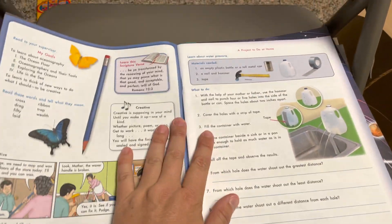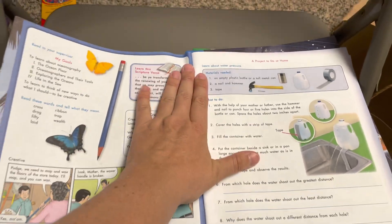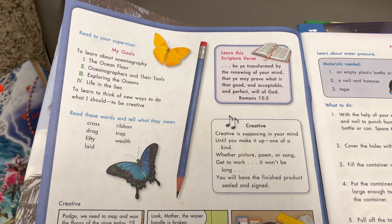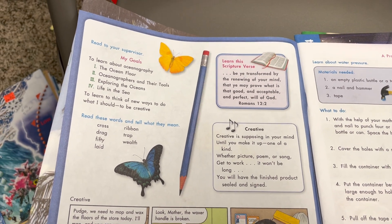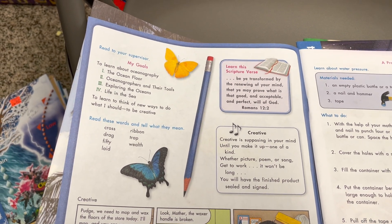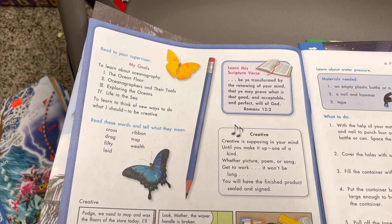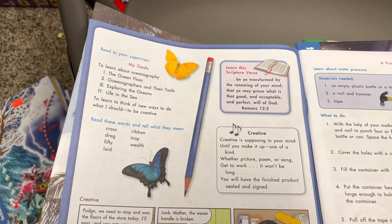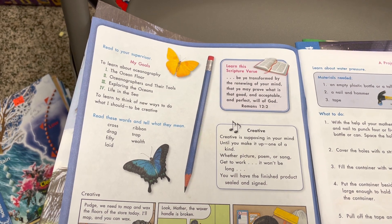I may not do all the flip-throughs, but just enough to give you an idea. This is like Christian — it's very moral and scripture-based. They teach kids all about good behavior. My goals: learn about oceanography, the ocean floor, and oceanographers and their tools.